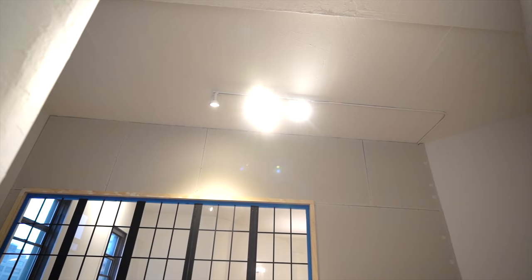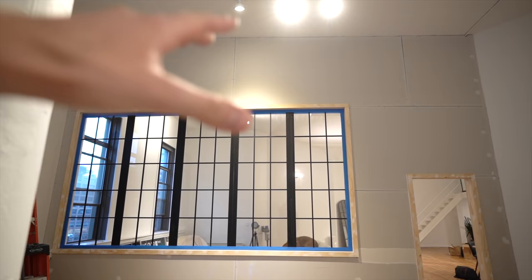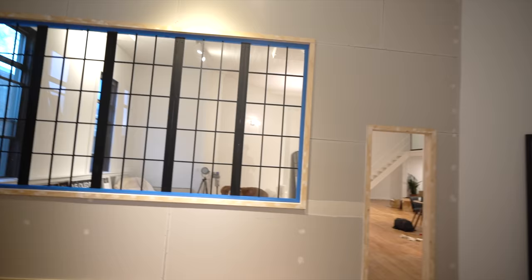Looking into the actual bedroom — when they are completed I'm going to hang a curtain rod here and have nice white drapes hanging down so when I want privacy it's there. But I mean this looks so cool. I was going for that factory look and these guys hit the nail right on the head.